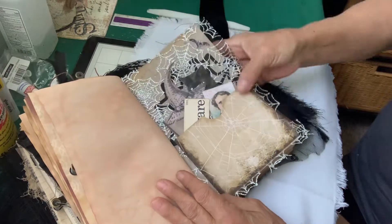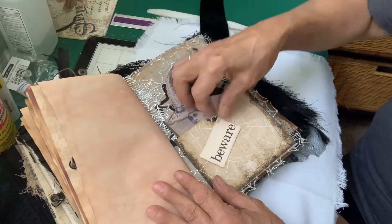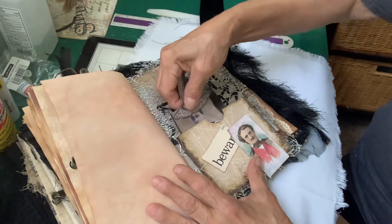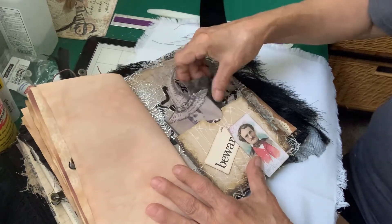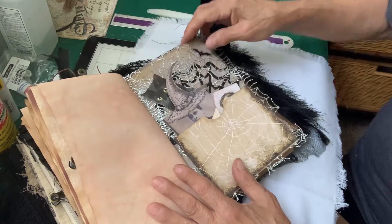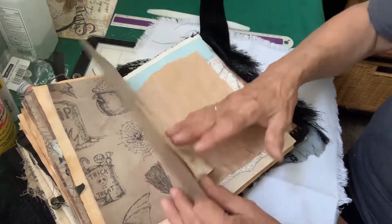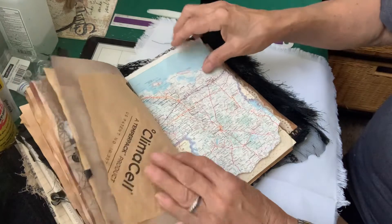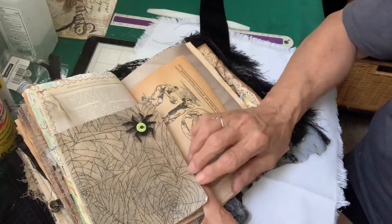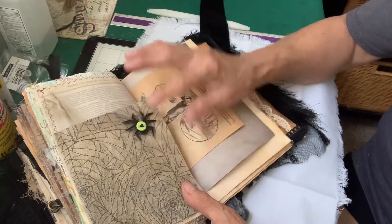And then here we have another page with a pocket and little tags. Beware. Edgar Allan Poe. A witch that's stuck in there — I'm going to have to get her out. A cat. Some ledger paper, some more map, some more. And this is a little booklet. This is a napkin of spider webs, and a place to write. It's got a little spider up there.